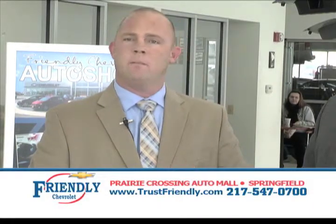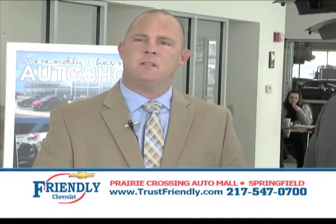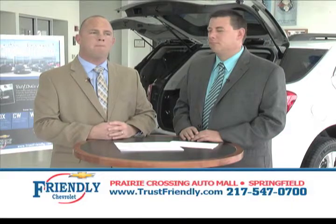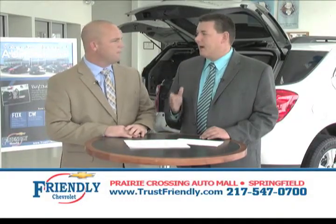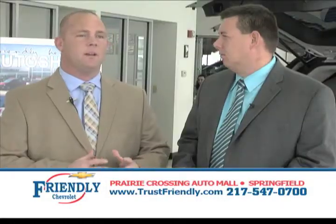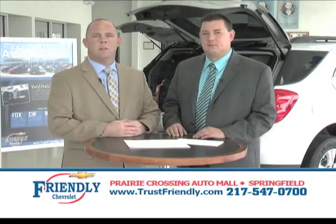Any reconditioning is done with GM OEM manufactured parts. We also provide you with a Carfax showing the vehicle has never been in any accidents, and most are Carfax one-owner vehicles. We want to make sure you have all the information to make an informed decision when buying a used car. With all our certified pre-owned vehicles, we have a five-day money-back guarantee — does anybody else in town offer that? Not that I know of. We want you to buy with confidence, and that's another thing we do here at Friendly.